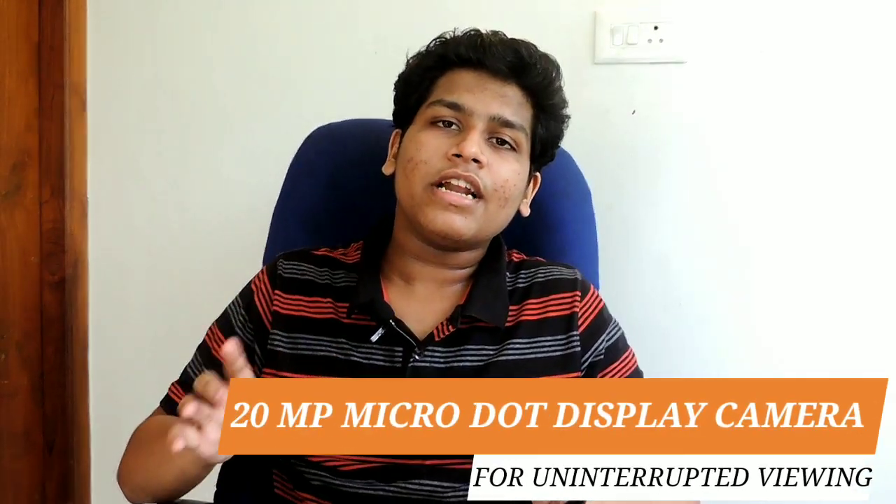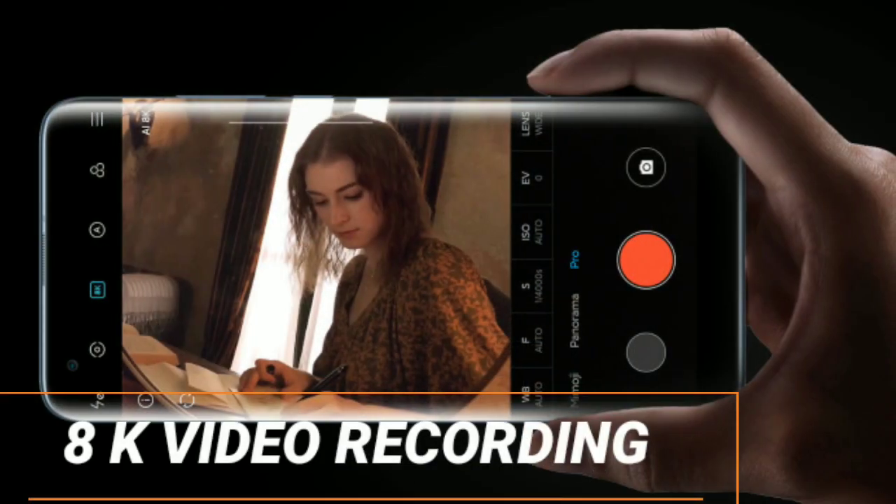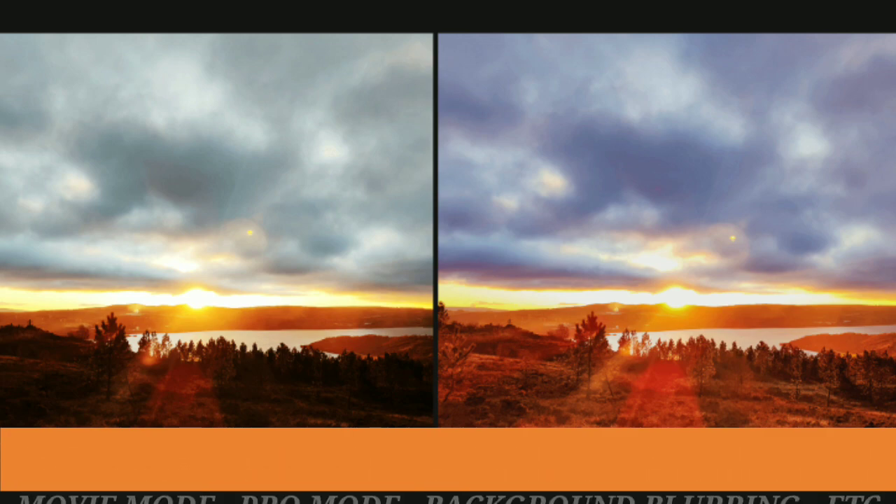The camera supports shooting from both sides. It also supports 8K video recording. There is a slow-motion mode available at 1080P, and the camera handles backlight situations as well.